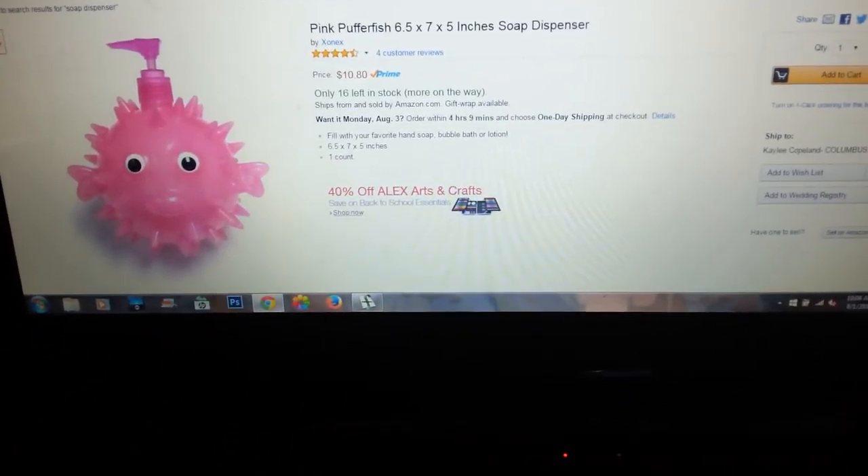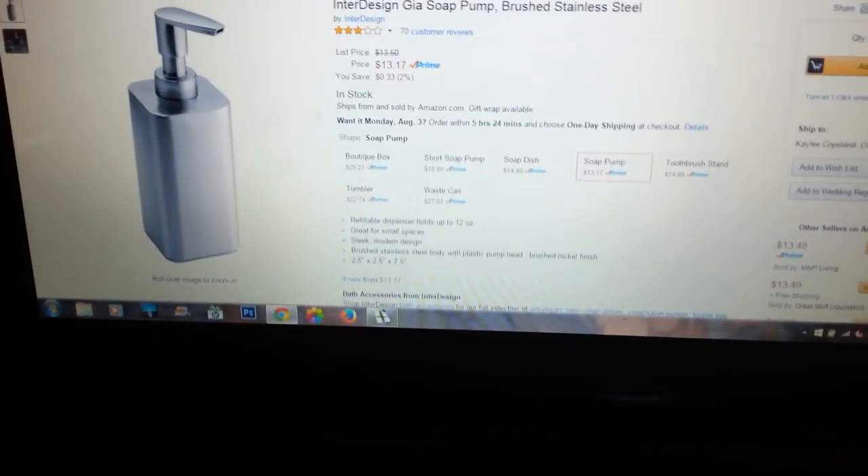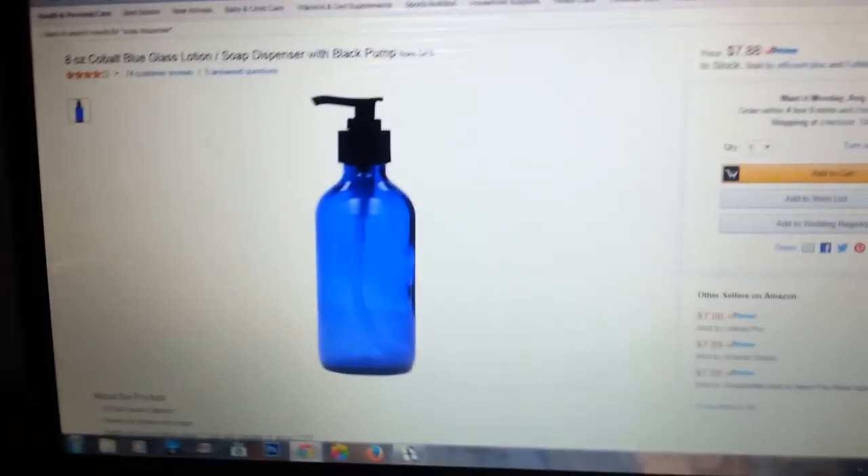Alright, well, I guess we have a few options left. Not that one! Not the pufferfish. I guess we'll choose.